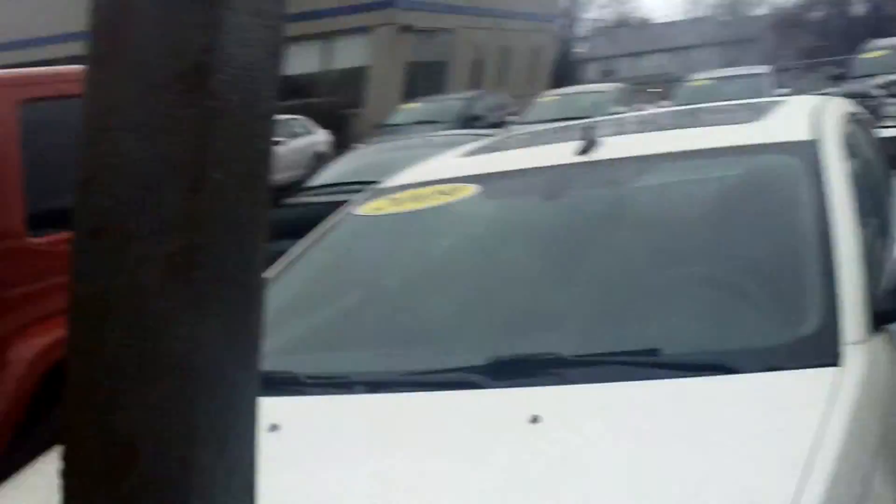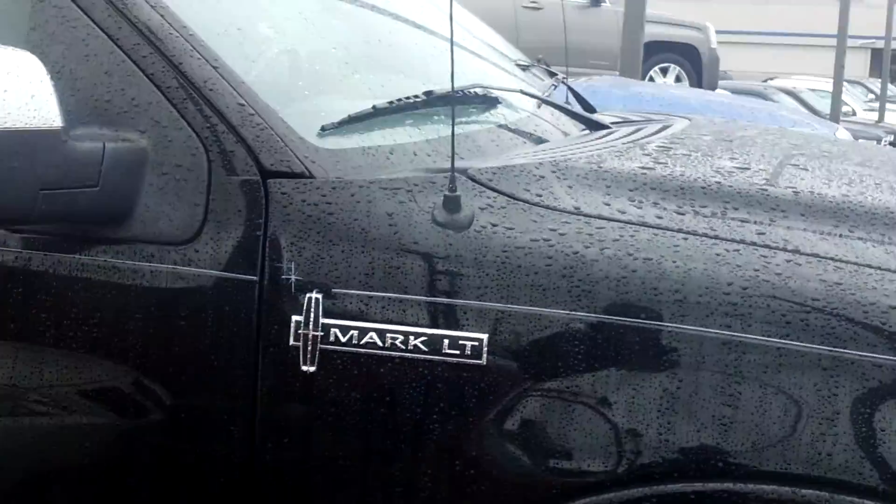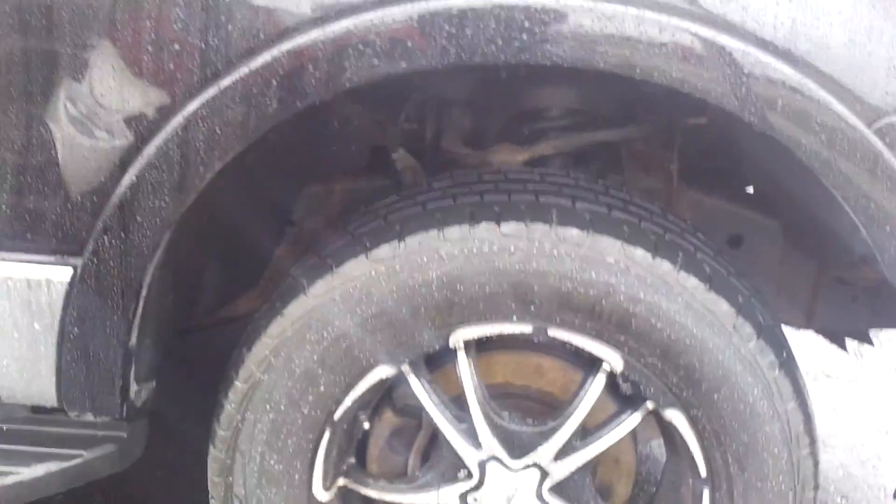Hi, this is Doug from Skellig Ford. Here's the Lincoln Mark LT that you were asking about. Decent truck.